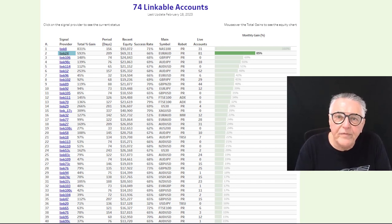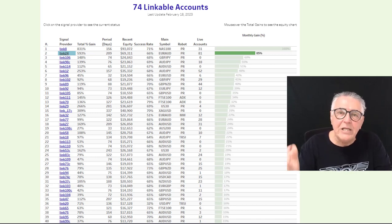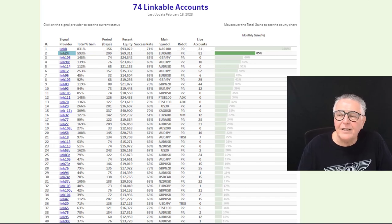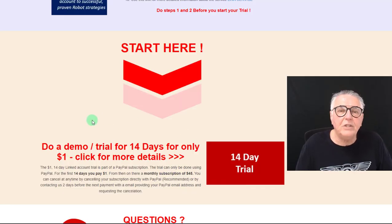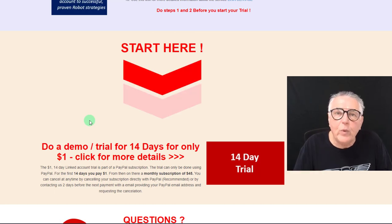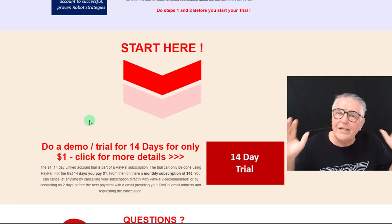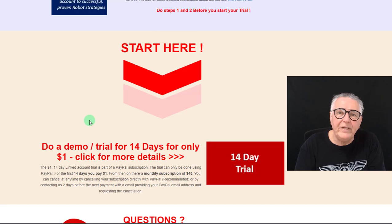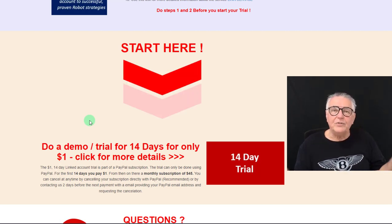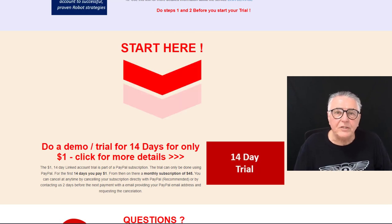A link to this page will be in the description and commentary of the video. The real bonus is that you can do a 14-day demo trial for just $1. Come in, link your account to these great accounts, and see how the service works. It's very quick and easy to join — no courses on robots required, no need to own robots. Just join, download the receiving robot, put it on any chart, tell it which link you're joining, and the trades come into your account. Seriously consider the 14-day trial.